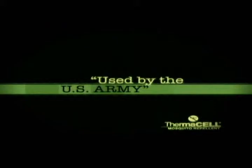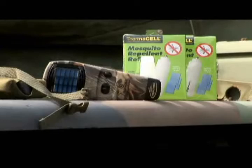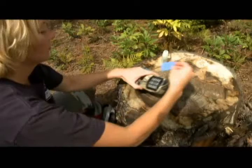The US Army uses it at home and abroad and the Department of Defense has tested the product extensively in a number of countries. In addition, ThermoCell has been evaluated and registered with the Environmental Protection Agency for safety and effectiveness.